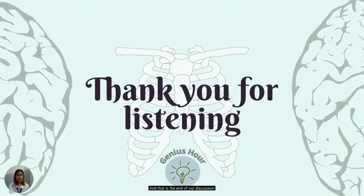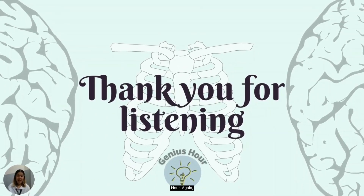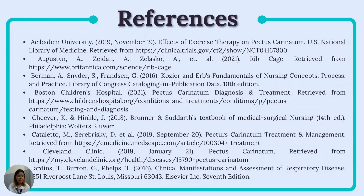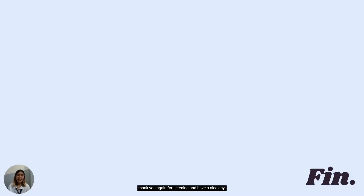And that is the end of our discussion on pectus carinatum, and this has been my Genius Hour. Again, this is Anne-Christine Orinio from BSN 3A. These are my references. Thank you for listening and have a nice day.